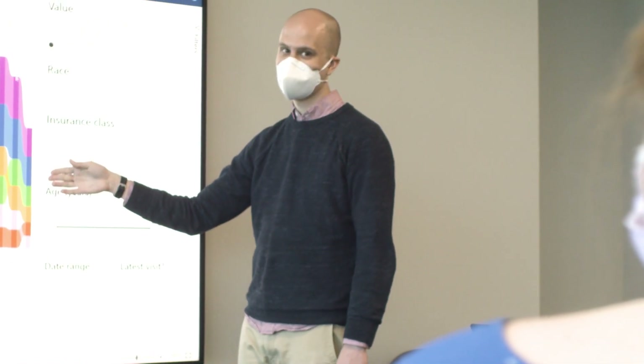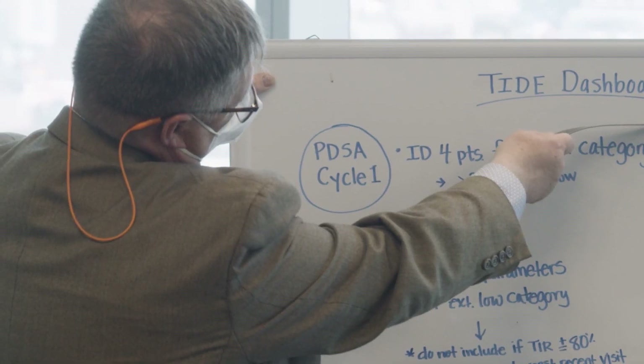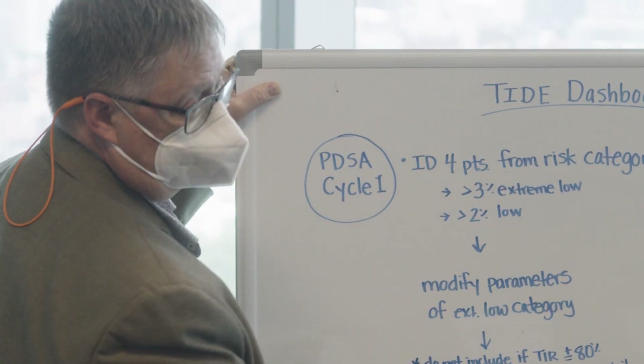By aggregating all this data together for our entire population, we're able to get a snapshot in real time of what our patients need. We're able to look at their outcomes, look at gaps in care, and reach out to patients because we have that data immediately available to us in real time.